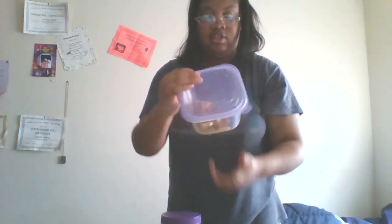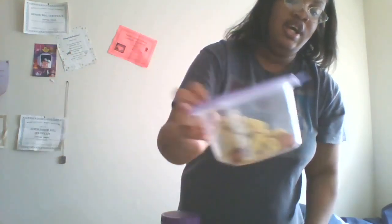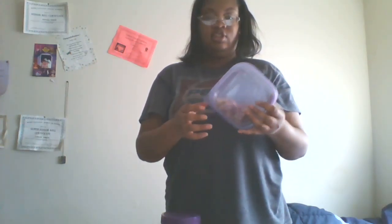Now I'm going to show you his treats. This is the Purina dog treats. I break them into pieces. I store them in a container so they stay fresher and last longer. He really loves these. These are the only treats I have for now, but I'm planning on getting some more in the future. He gets them as a reward when he goes to the bathroom and does a good job.